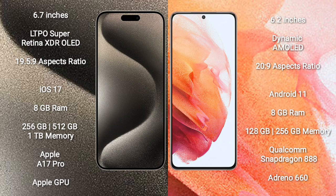iPhone 15 Pro Max comes with 8GB RAM and 256GB, 512GB, or 1TB internal storage, an Apple A17 Pro processor, and Apple Graphics GPU.